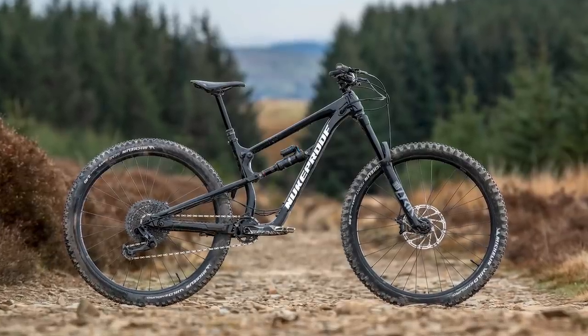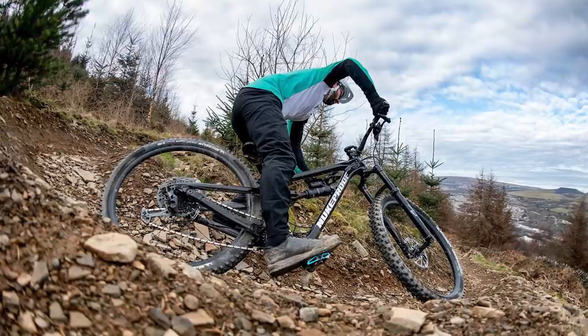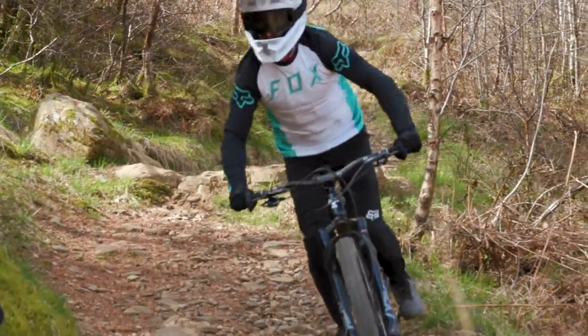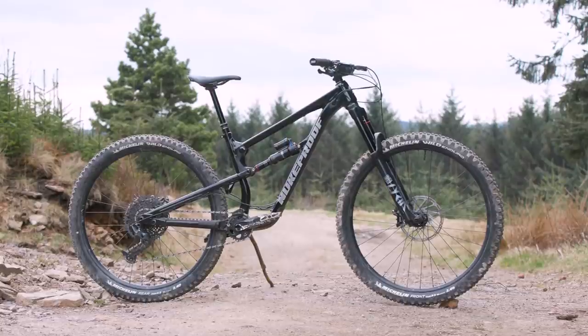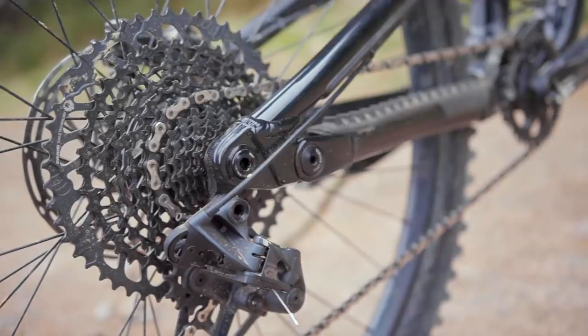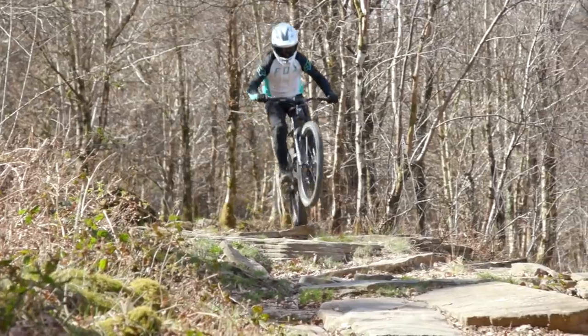Nukeproof have also tweaked the Mega's geometry for 2021. With five sizes available and Nukeproof's detailed geometry chart, you're in a better position than ever to find the bike that fits you. They even include specific saddle heights and offsets which, if you know the saddle height on your current bike, should help when making that buying decision. As frame sizes increase, Nukeproof steepens the seat tube angle to put riders of all sizes in the most comfortable, efficient seated position. My medium test bike's effective seat tube angle measured in at 77 degrees, which is pretty steep by today's standards. The head angle is pretty slack at just under 64 degrees and helps contribute to that lengthy 795mm front centre. A 440mm effective chainstay pairs up with a 455mm reach to provide a well-centred ride position when stood up on the pedals.